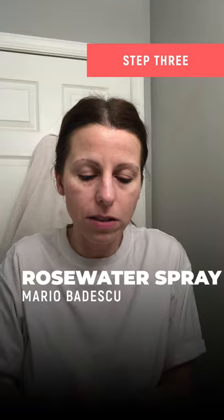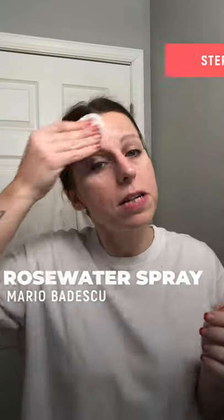Pat my face dry — the real me. Then I take my rose water spray on a cotton round. I do eight sprays because I'm OCD — it's the truth. You'd be surprised at the little tiny bits of makeup you'll still find on your face, and that's why I do this.